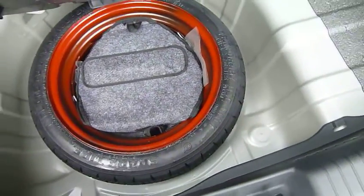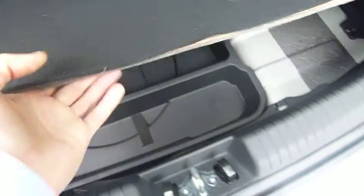Onto the boot — for a small hatch the i20's got a really nice size boot. Loads and loads of space in there to fit your shopping and whatnot. You've also got the ISOFIX points for child seats, which is quite handy. There's an additional storage tray underneath for all your valuables, and underneath that is your spare tyre, your jack, your wheel brace, and everything you need to get it on and off.